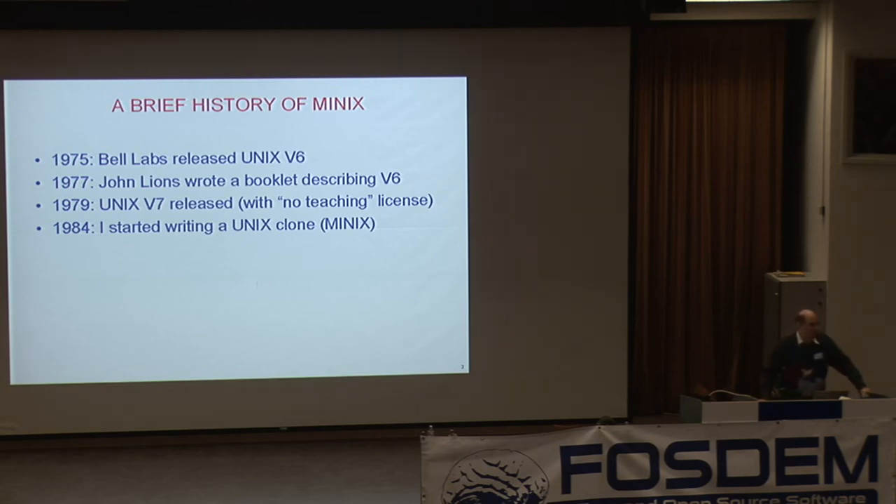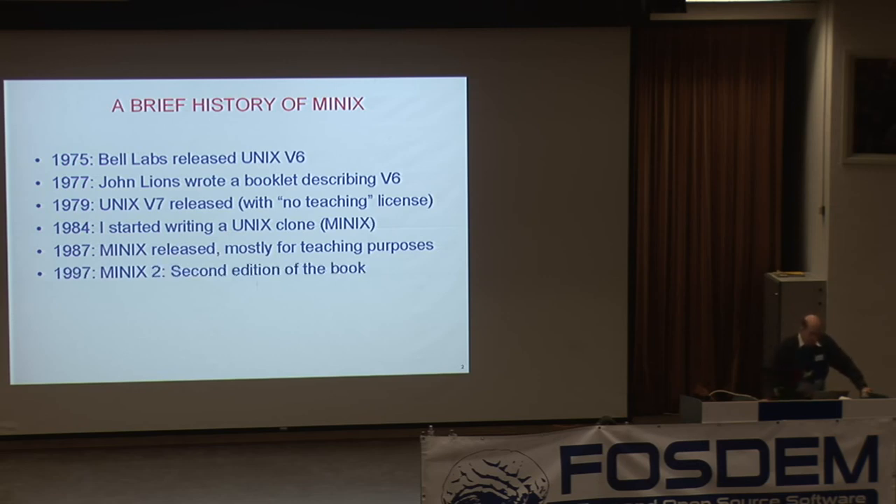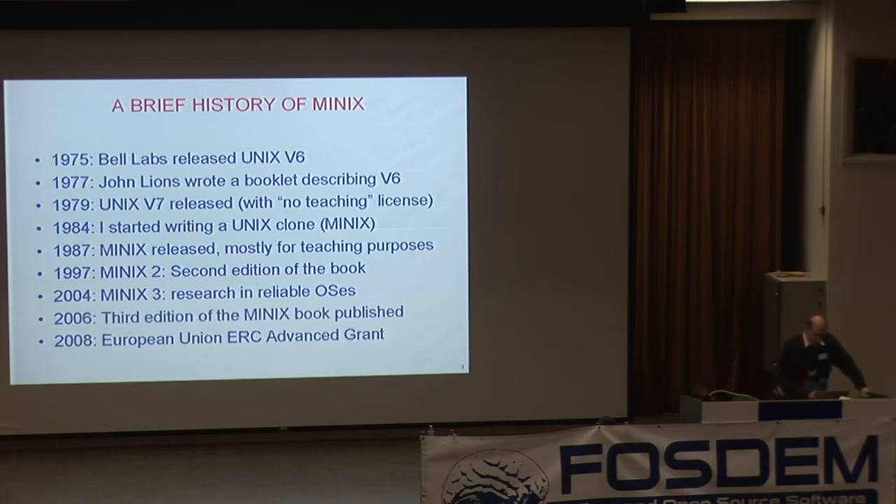In 1984, I was teaching an operating systems course, and since we were forbidden by contract from teaching Unix, I decided to write a clone myself — which is probably a crazy idea, but I did. In 1987, I actually finished it, released it, and wrote a book about it. It was mostly for teaching purposes to get around the stupid contract from AT&T. Then there was a second edition of the book 10 years later, and we got interested in doing research on reliable operating systems. In about 2004 another version of the book came out, and then in 2008, everything sort of changed.